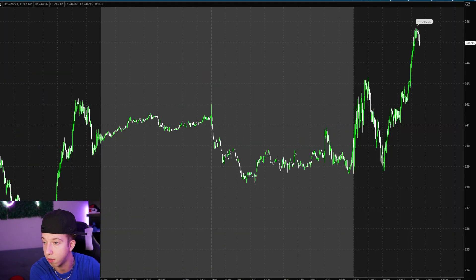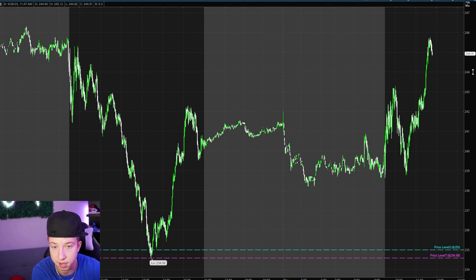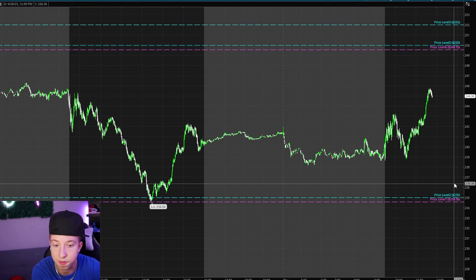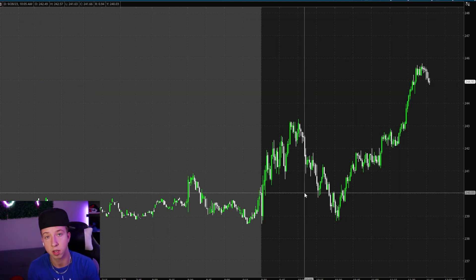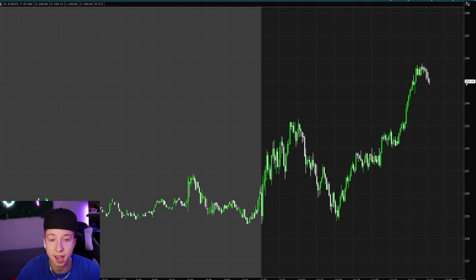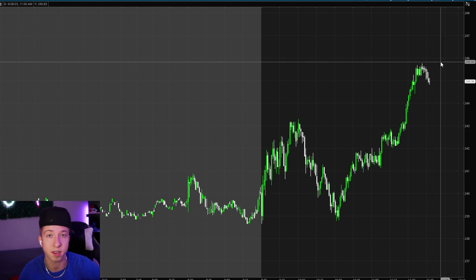The only other thing I was looking at was Tesla, and as you guys can see, it's nowhere near my key levels of 250 and 235. So I guess we're just waiting for tomorrow. Small loss — pick it up tomorrow. I live share every single day, link is in the description below. I'll see you guys in the next video. Peace.